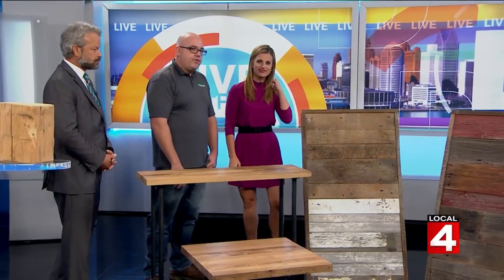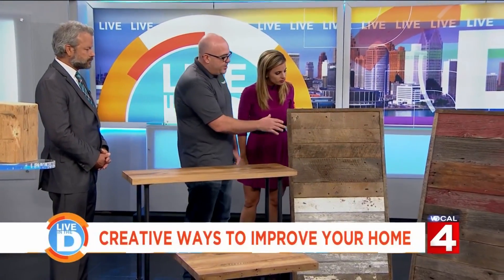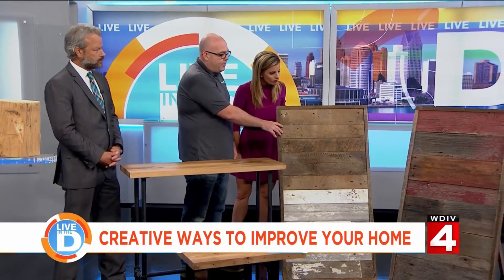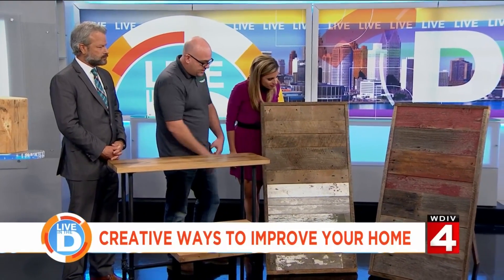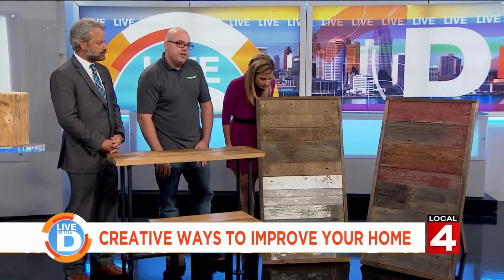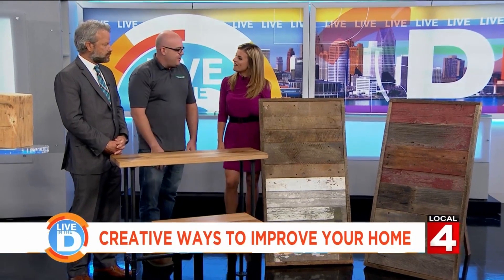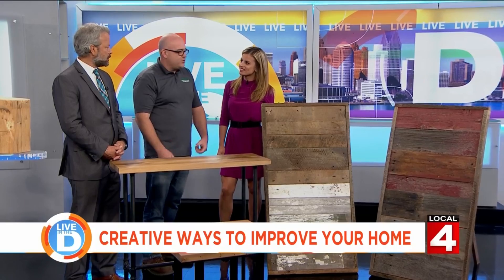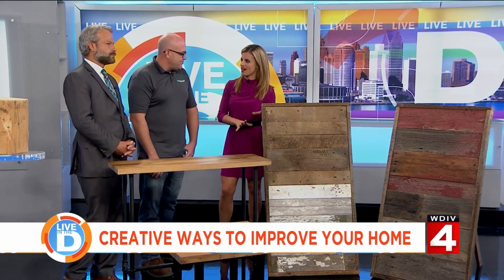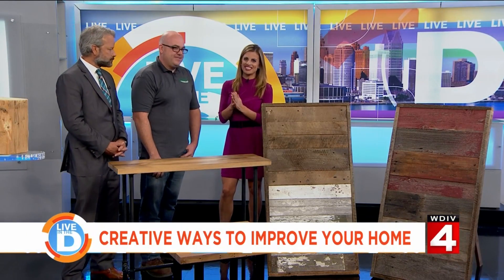These last two panels over here are kind of the most popular thing that we have for people doing accent walls or bars. You've got your faded red barn siding, gray barn siding, and the chippy white down here. On all the home improvement shows where people are doing the crazy wood accent walls, or breweries and restaurants — this look is so in right now. It's super popular.